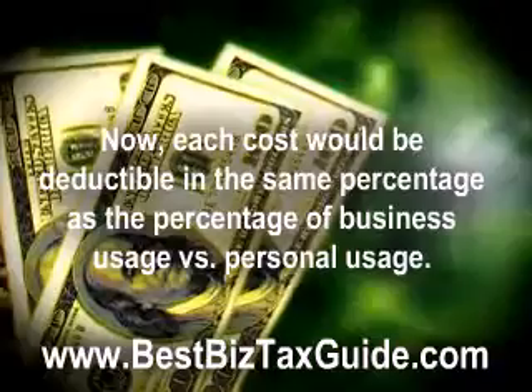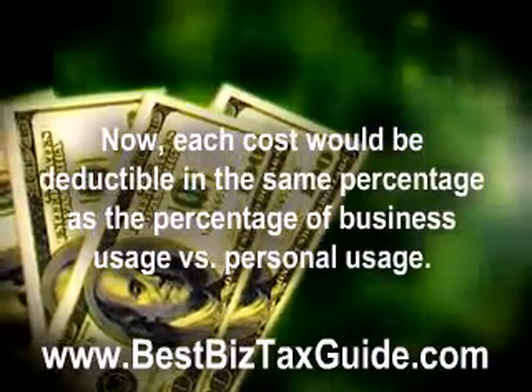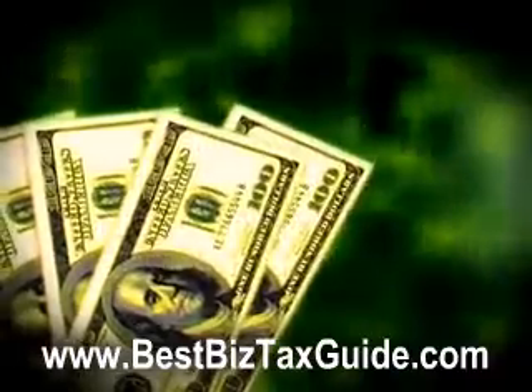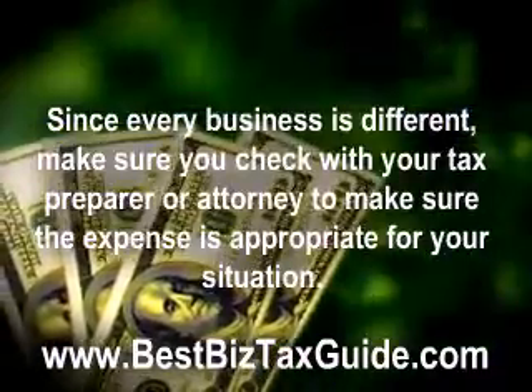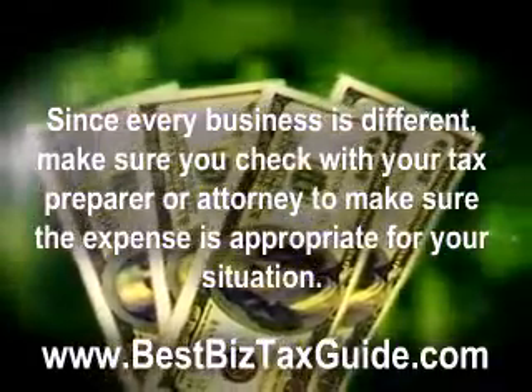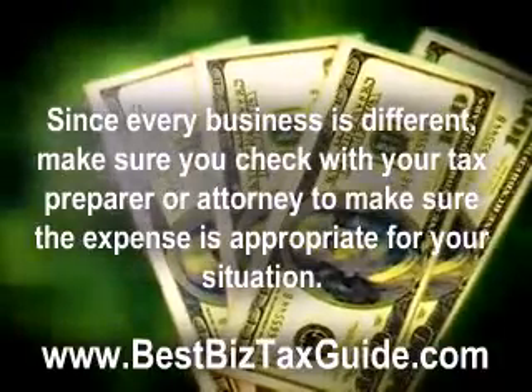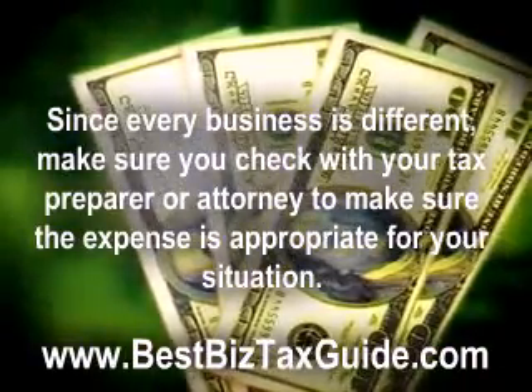Each cost would be deductible in the same percentage as the percentage of business usage versus personal usage. Since every business is different, make sure you check with your tax preparer or attorney to make sure the expense is appropriate for your situation. But keep those receipts — if you don't, you may pay too much in taxes.